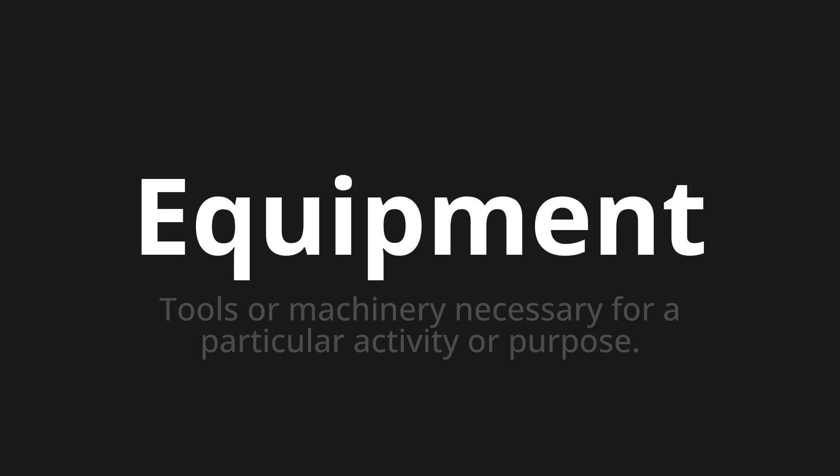Welcome to this pronunciation video. Today we will be focusing on a new word that you might find challenging or intriguing. So let's dive into today's word: Equipment, which means tools or machinery necessary for a particular activity or purpose.